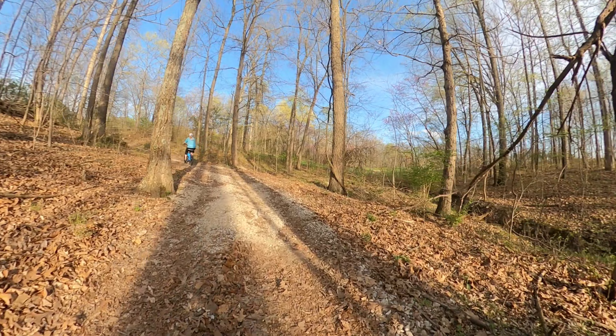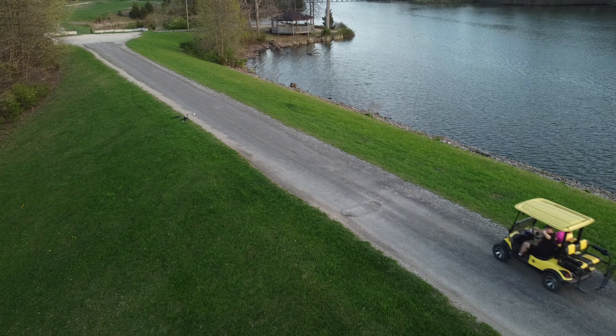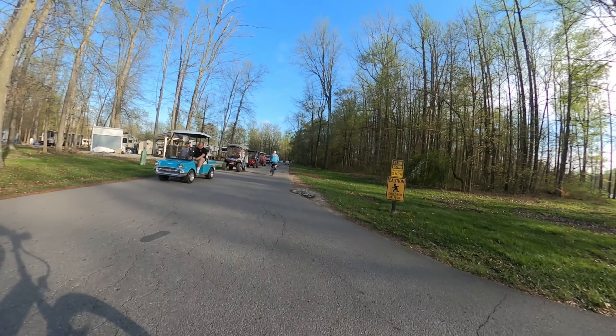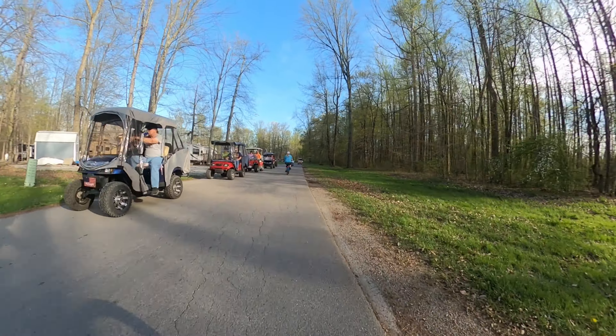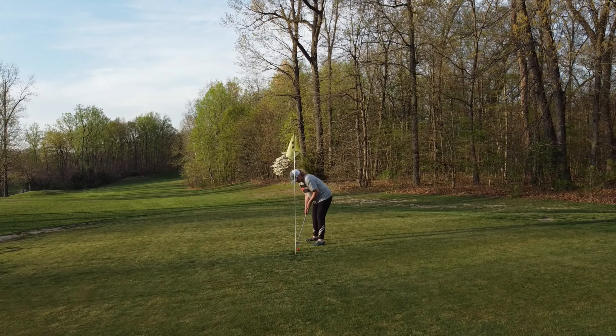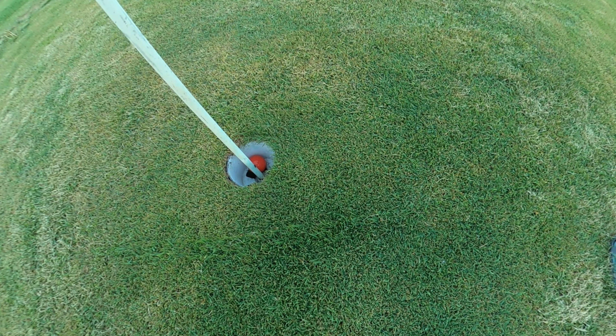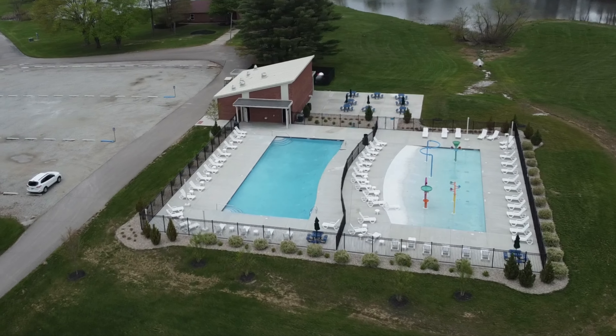Indian Lakes also has lots of trails for walking, bikes, and golf carts. You can participate in a golf cart parade where they throw candy to the children. If golf is your thing, check out their 18-hole par 72 golf course and go for a birdie.